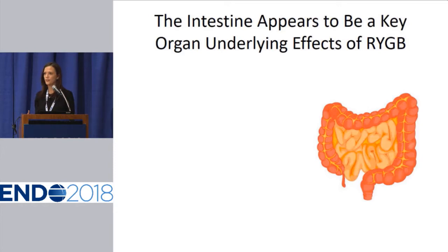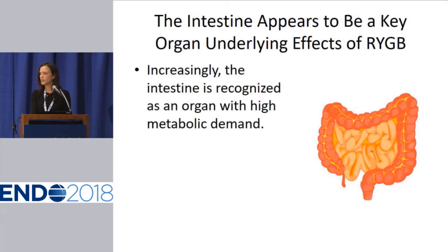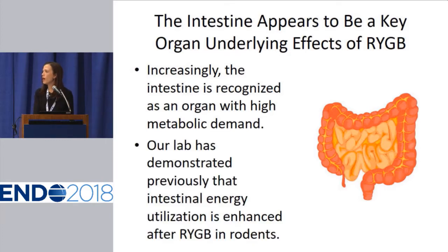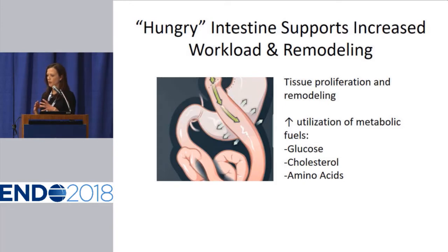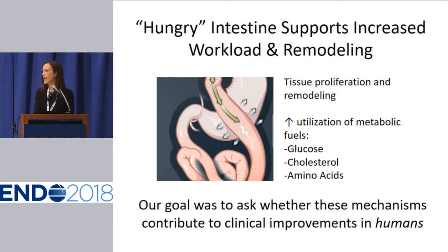The effect is immediate in many patients, so we're starting to think about Roux-en-Y not just as a weight loss surgery but as a metabolic surgery and a diabetes therapy. We are interested in reverse engineering the surgery to create better therapies for obese patients who may have diabetes. The intestine is the organ manipulated in the surgery, and it's increasingly recognized as a really important metabolic organ. It has a high metabolic demand because the intestinal mucosa is constantly turning over. Our lab has previously demonstrated in animal models — rats and mice — that Roux-en-Y enhances intestinal energy utilization, particularly for glucose.